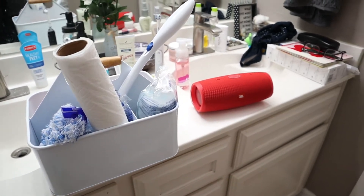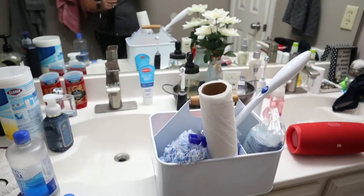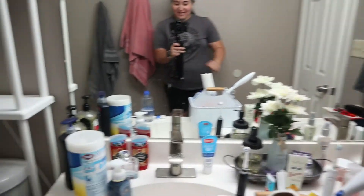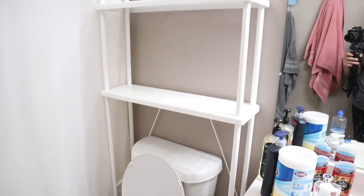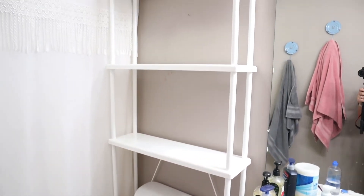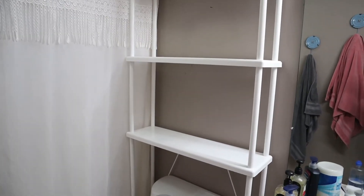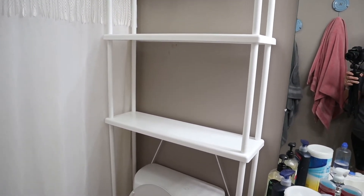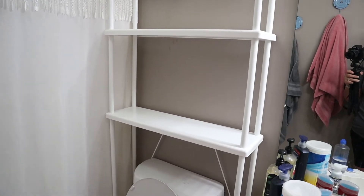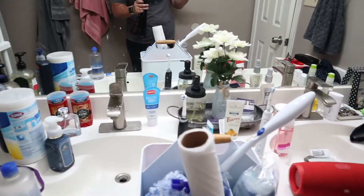I don't know if I'll have time, but I'm going to try. And then I do want to clear the counter, wipe it down, wipe down the mirror, and then wipe down the toilet. I also did pick up this stand from Ikea. My husband put it together for me and I'm so excited to decorate it and also to have a space for toilet paper because we didn't have a space for it. So let's go ahead and just jump right into cleaning.